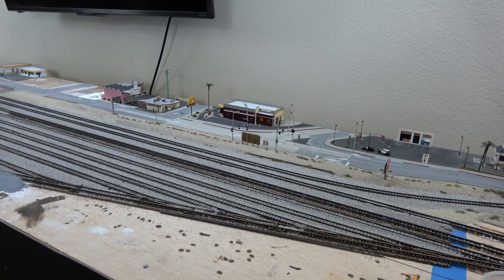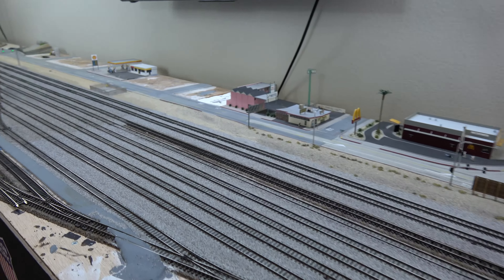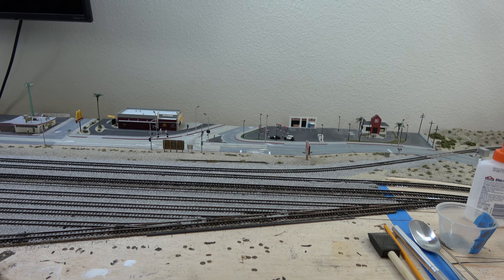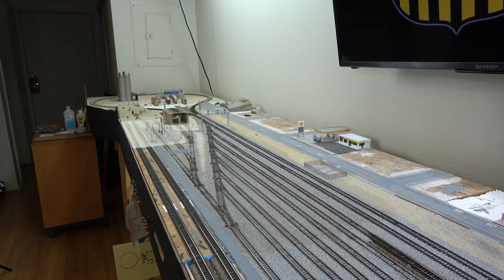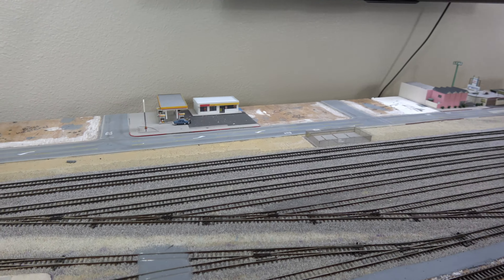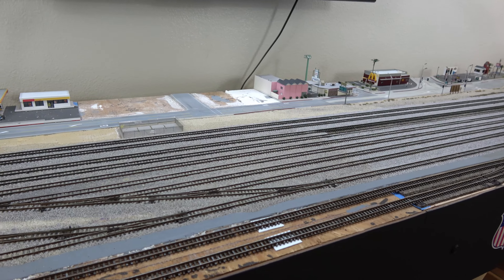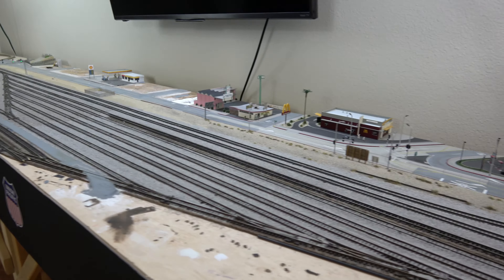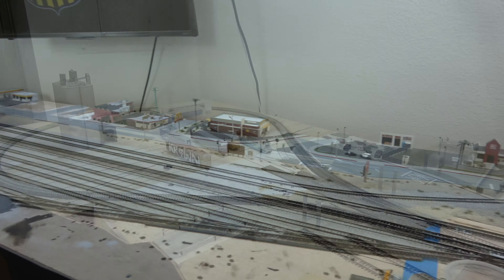The yard is totally rebuilt with more track and more linear-foot storage — of course it's still not enough for all the cars I have. These are all Pico switches, Code 80, with Atlas Code 80 track, and I'm really impressed with the Pico switches — more fine-tuned and better quality than the Atlas Code 80 stuff. Most of this section is all glued down and ballasted except for two tracks in the front. Ballasting isn't my favorite thing but it's pretty relaxing once you get in the zone.